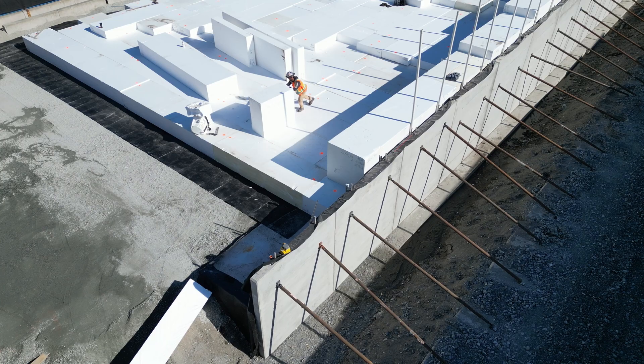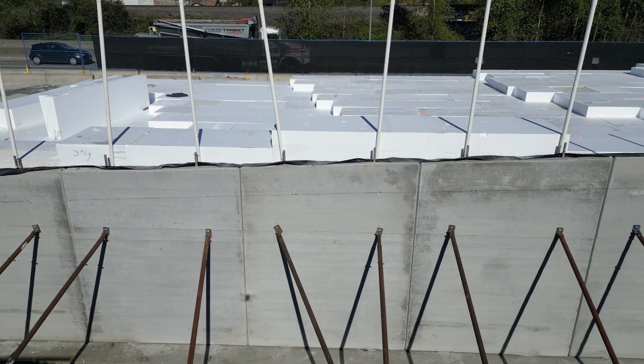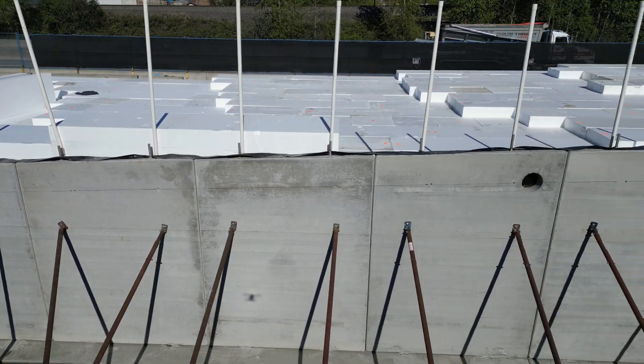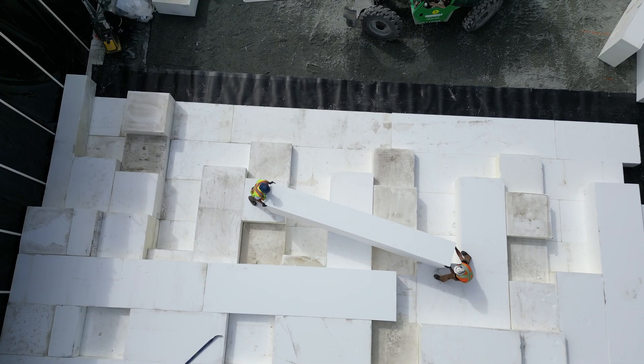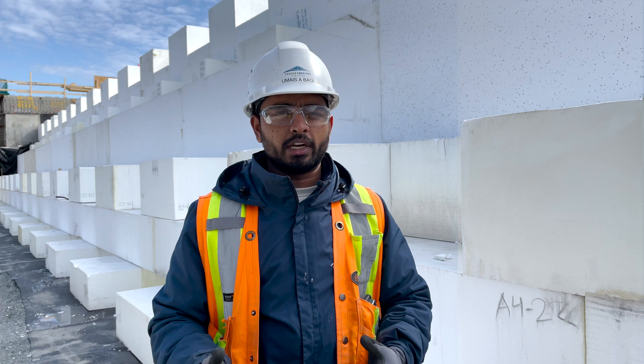The quality of the product we've been receiving from Air Foam has been great. We've been receiving all the quality documentation on time. Air Foam is a certified facility, so we've been getting all the documents we need for sign-off, and it's been an overall smooth and great experience.